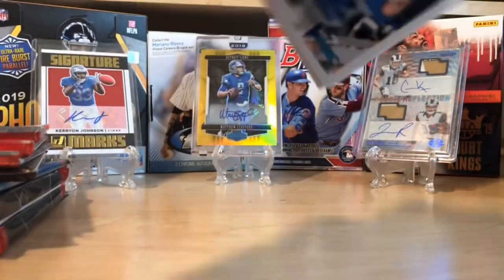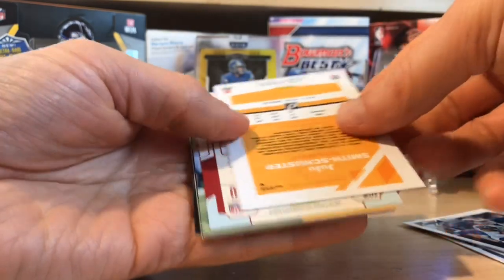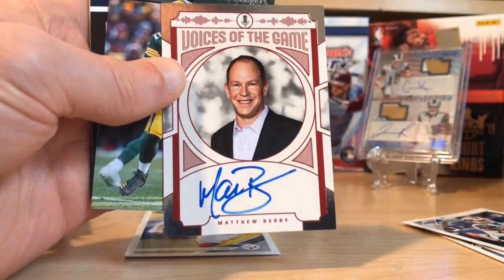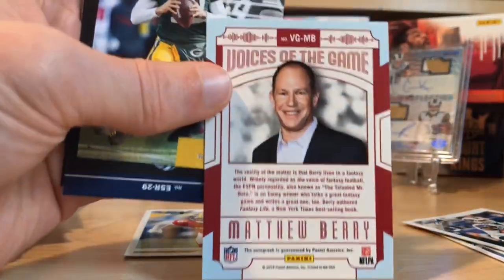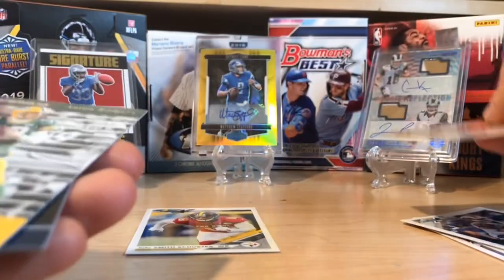We're going to start out with Donruss here — ten cards a pack. There are some pretty cool inserts you can pull, and there's a chance at autos from big name players. We got Julio Jones, Joe Namath, and JuJu Smith-Schuster — that's going to be a short print of his pro bowl uniform. And what in the world — look at that card, first pack! My gosh, that is so sweet. Matthew Berry Autograph! I didn't even know this kind of set was in here.